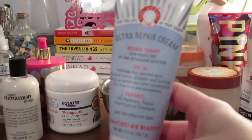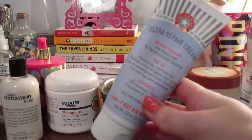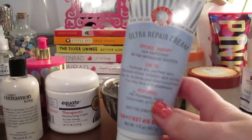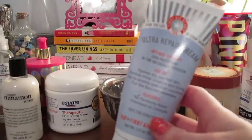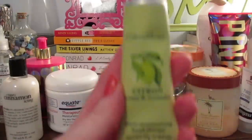I use the First Aid Beauty Ultra Repair Cream as a hand moisturizer. This is just in a squeezy tube, not their full size, but I really like the packaging for a hand cream. It's really really effective and I would repurchase it for hand cream.